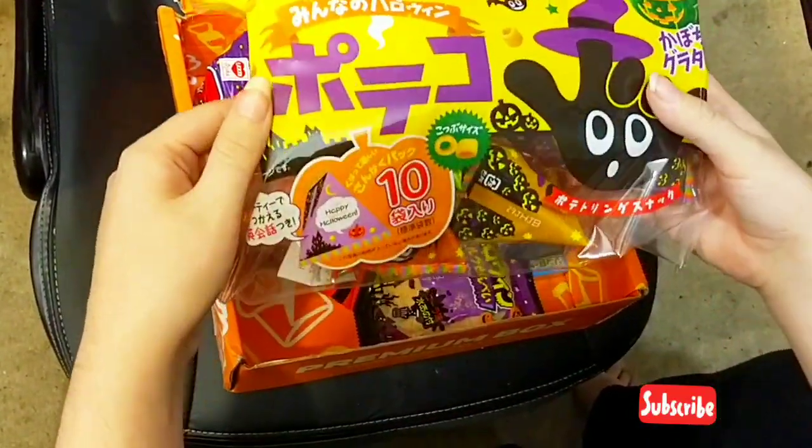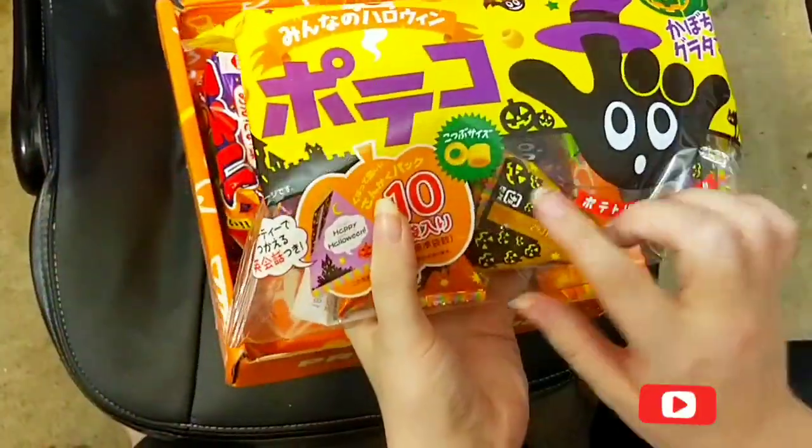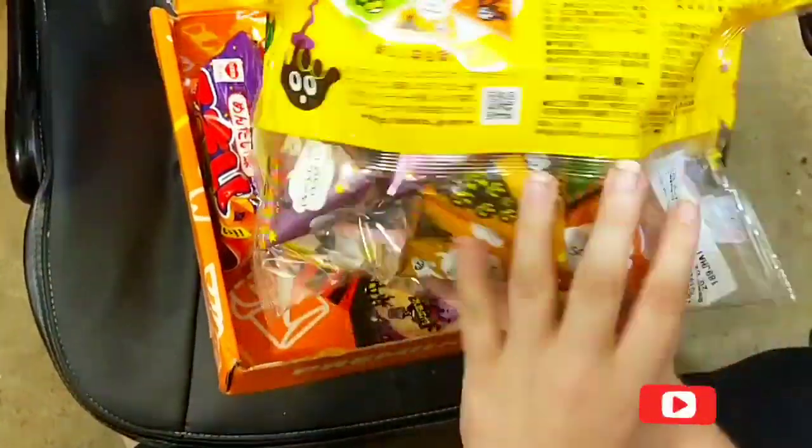This one is really cute and there are ten of them. I think they're little tube-type crispy treats.